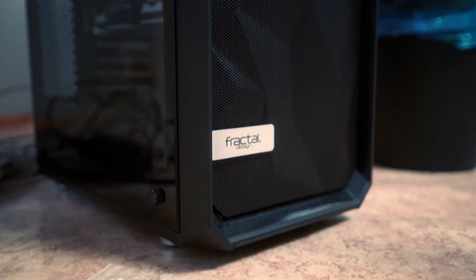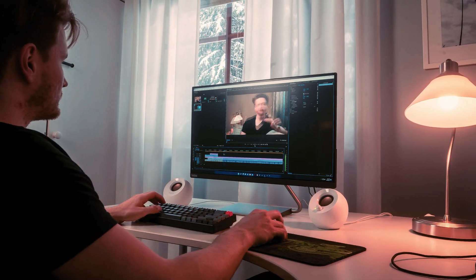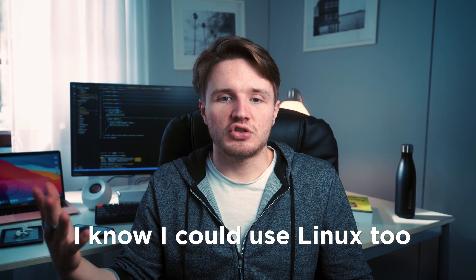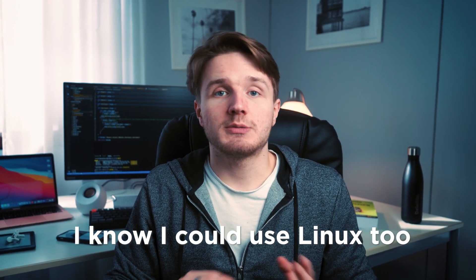So then why do I also have a super fancy expensive powerful PC? Well, that's for whenever I need a lot of raw power. When I'm editing these videos it's really heavy on the computer and the MacBook Air isn't quite good enough for that. For video editing I needed the most power for the least amount of money. A PC is much better value for money in terms of raw power specifically. For pretty much everything else I don't really like Windows, so I'm mostly a Mac fanboy — but I still own a PC for the power and cost savings, especially with video.